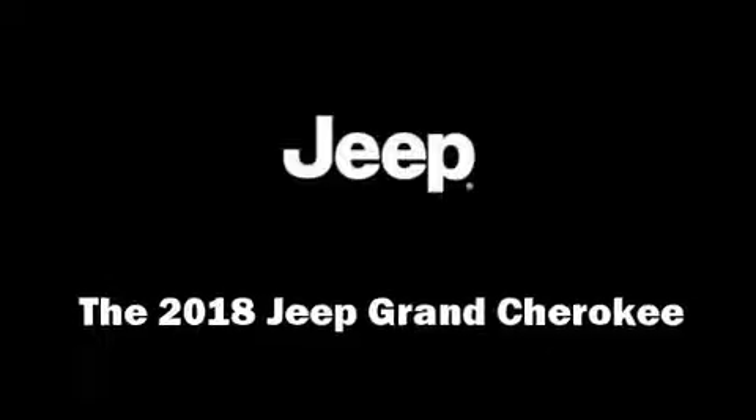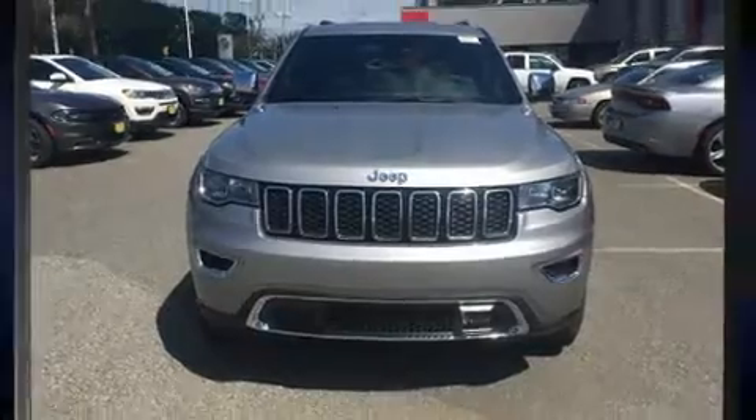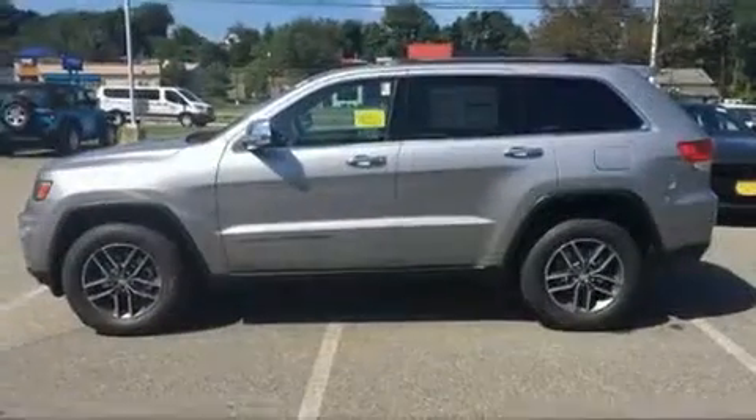Load your family into the 2018 Jeep Grand Cherokee. It features an automatic transmission, four-wheel drive, and a refined six-cylinder engine.